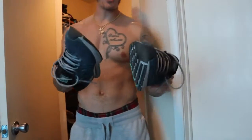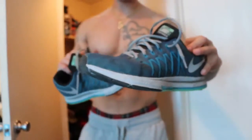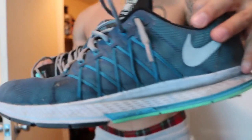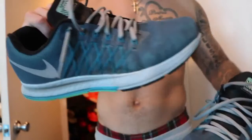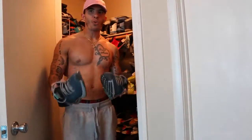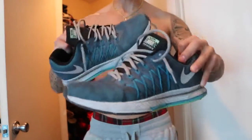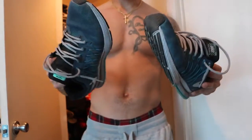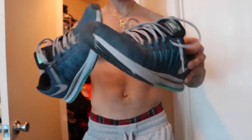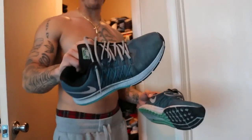For this specific pair of the Pegasus 32s, the color is Squadron Blue, Blue Lagoon, Green Glow, and Reflect Silver — pretty much turquoise. Mine are obviously dirty, but they were running shoes. I ran outdoors and indoors all over Las Vegas, Nevada with these shoes. I still wear them — I probably need a new pair, but I love these because they got me through my first ever 26.2 mile marathon. They're very lightweight.